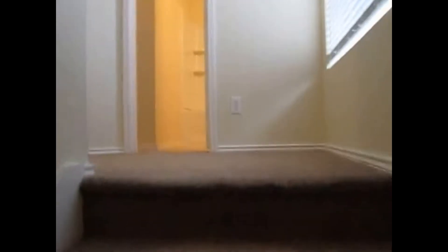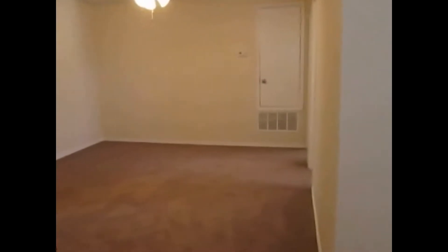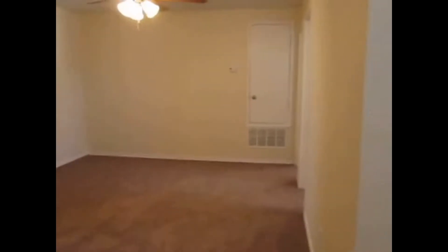We'll go upstairs now and take a peek at the bedrooms. If this home fits your needs, you can apply online at realpropertydfw.com — select the address and click the apply online button, and someone from our office will be in contact with you. At the top of the stairs we do have a second bath, a second living area upstairs, bedrooms two and three down to the right, and the master bedroom to the left.